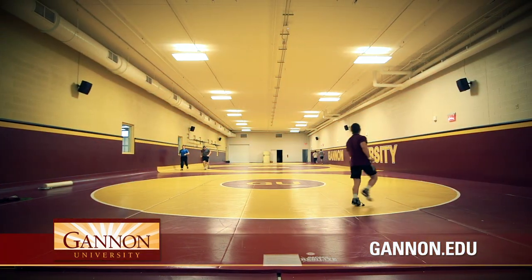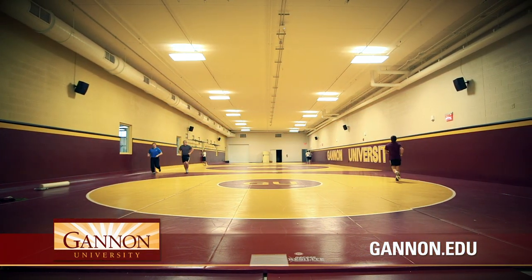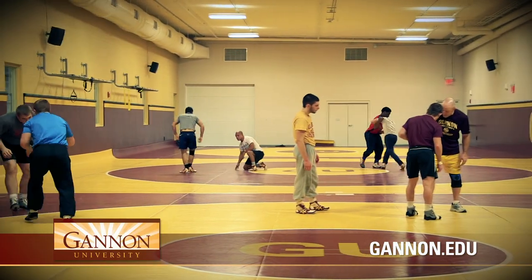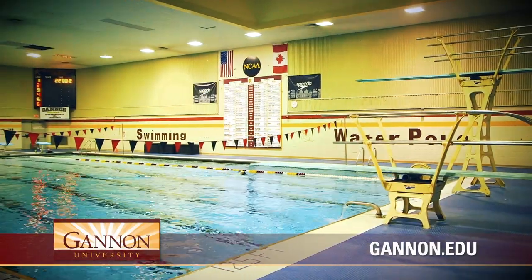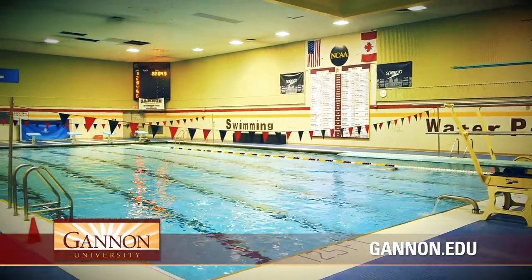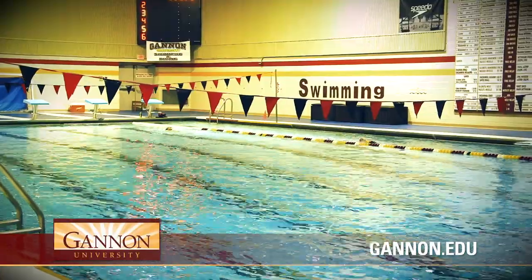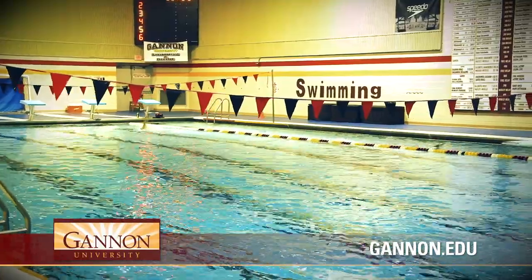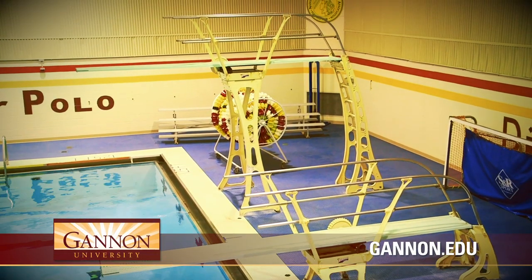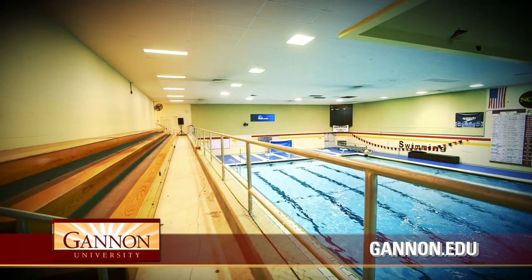Our wrestling room is used for extensive wrestling practice, as well as acrobatics and tumbling, sports club, and a practice space for the competitive cheer program. Our six-lane, 25-yard pool is constructed to NCAA standards and provides a space for our swimming and water polo teams to practice, as well as a space for lap swimming, open swimming, and aqua fitness classes. This space is complete with both one and three meter diving boards and a 250-seat observation deck for cheering on our Golden Knights.